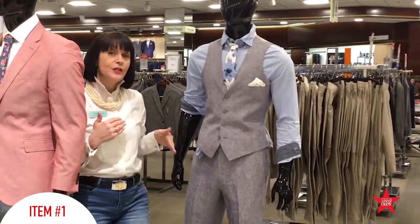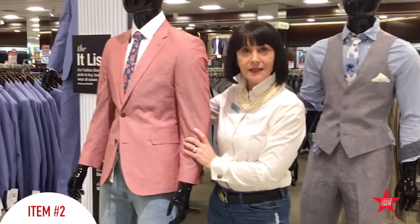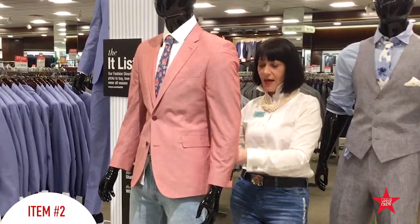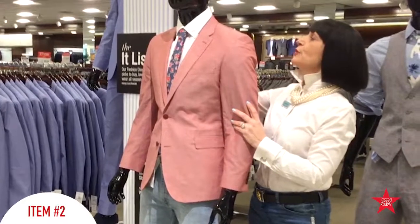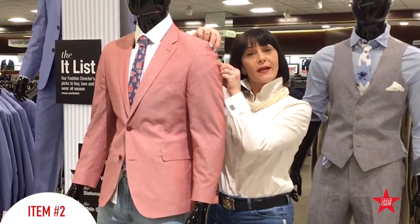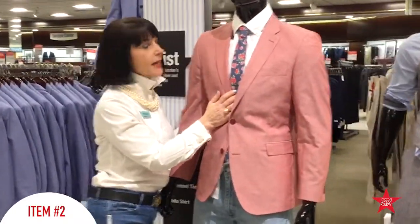Another idea for men's suiting that is really fun is this linen jacket. It is a double vent, which means there's a cut on both sides of the jacket — there's no center vent. When you're looking at a jacket for your man, what you want to make sure you do is have him try it on. You want that shoulder to hit right on the side. We have a graphic tie that's really nice with the jacket.